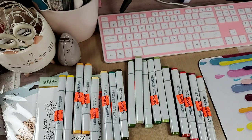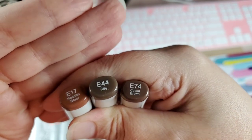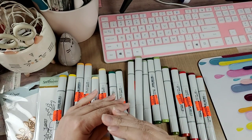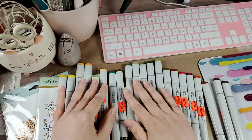Then in the browns, or as Copic calls them earth tones, I got E17, E44, and E74, which are Reddish Brass, Clay, and Cocoa Brown. I was trying to go with color selections that would blend and I was trying to keep in mind what I already had at home.